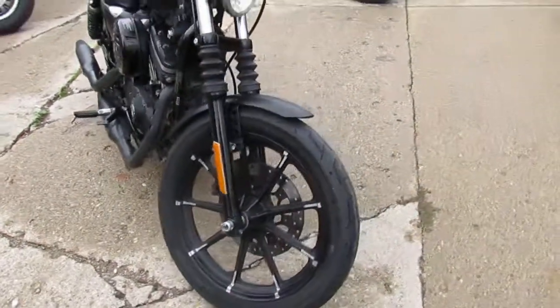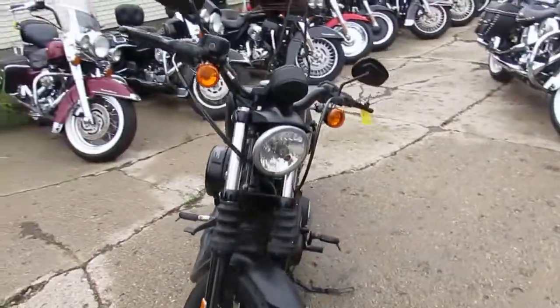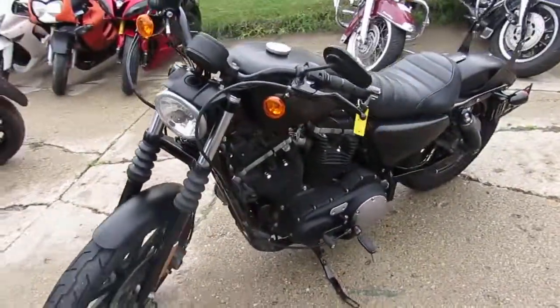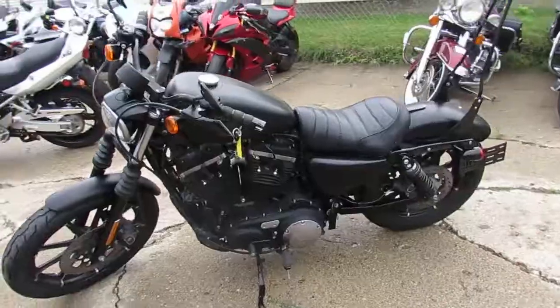Why buy a new one? You can save thousands. You guys can buy this one with confidence — we've got guaranteed financing. We've got leasing programs available. Give us a call today and you can ride today. ApprovalPowerSports.com